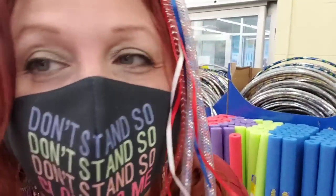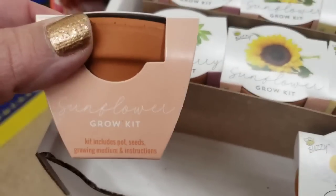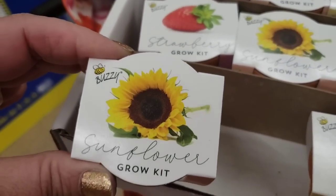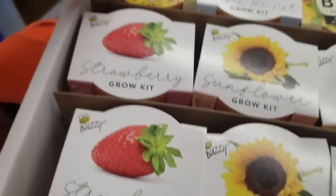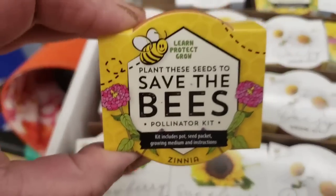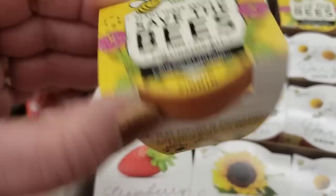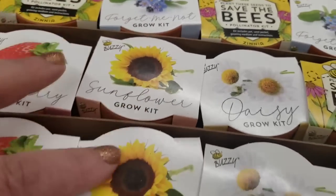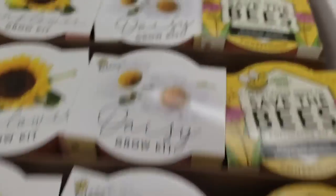These are super cute grow kits with a tiny little pot. They have sunflower, strawberry. This one says Save the Bees Pollination Kit — so cute, it's a zinnia. Forget-me-nots. Daisies. Really really cute.